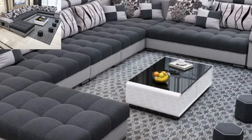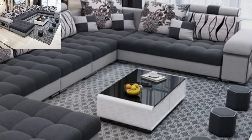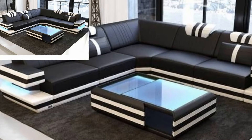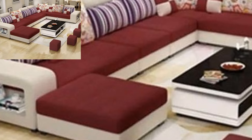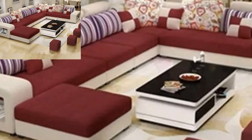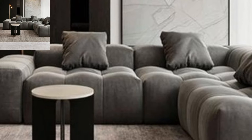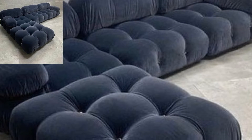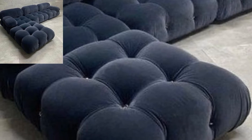Smooth curves, rounded and soft surfaces have always represented luxury and comfort, and this is perhaps the main reason why curved sofas are still popular and have not become obsolete. If you want your living room to look contemporary, the curved sofa is a great choice.